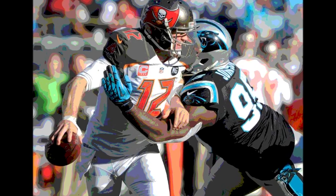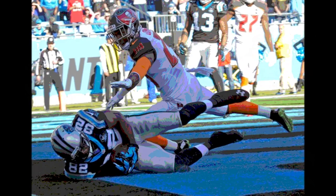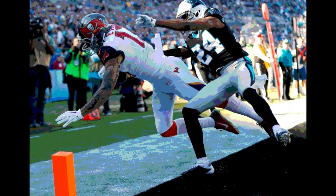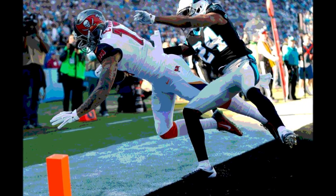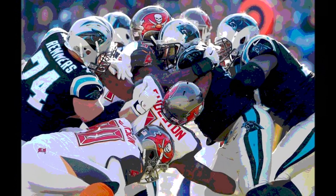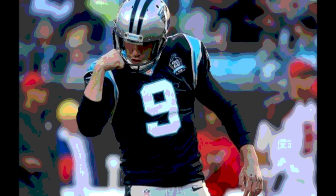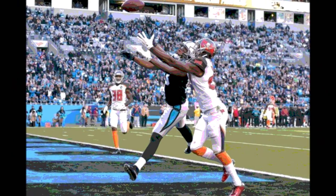The Buccaneers, needing a field goal, had no timeouts on their own 10 with 30 seconds left. An incomplete pass on 1st down was followed by McCown being intercepted by Luke Kuechly on 2nd down from the 10. With the interception, all that remained was for Derek Anderson to take a knee, ending the game — final score: Carolina 19, Tampa Bay 17.